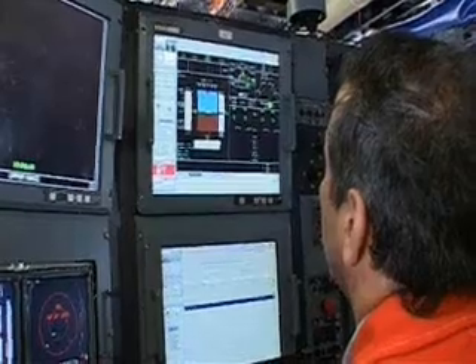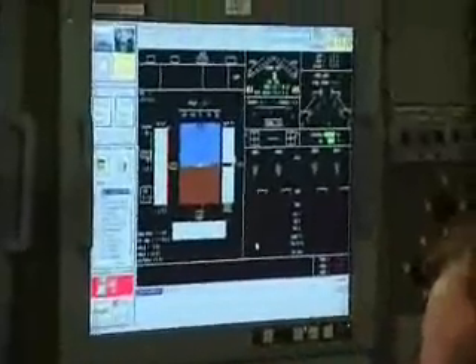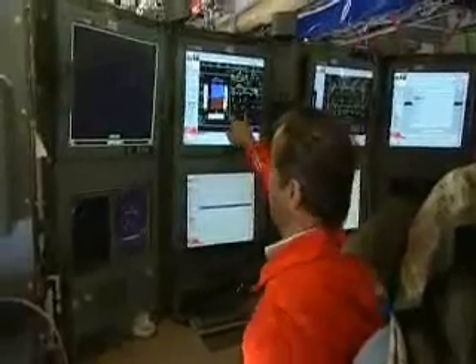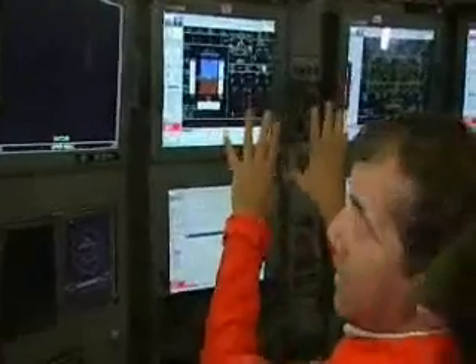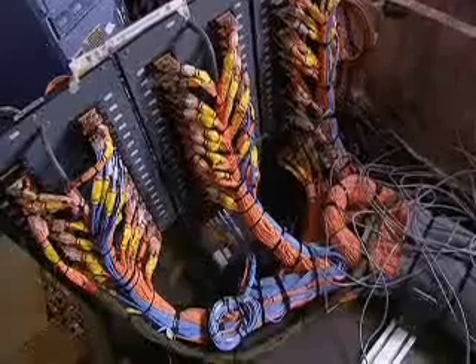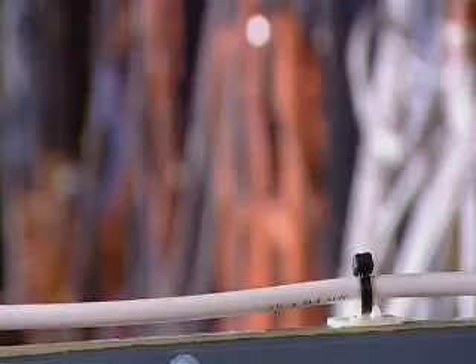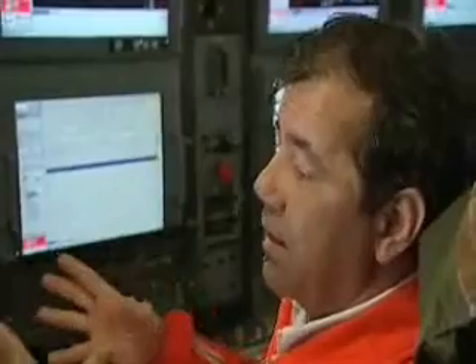Surrounded by screens and readouts, Fernando will be able to monitor everything happening to the plane in real time. The screen shows the aircraft pitch, altitude, bank angle, speed, angle of attack, and heading — so just by having a glance at it, they have a very good overall picture of the airplane. The aircraft is equipped with sophisticated flight instrumentation — thousands of sensors that record every aspect of the plane's performance. If on the day of the first flight the flight instrumentation does not work, we will not fly.